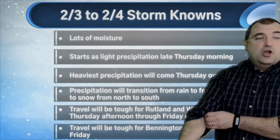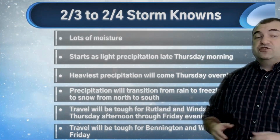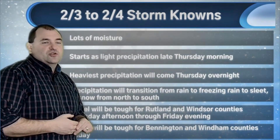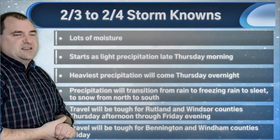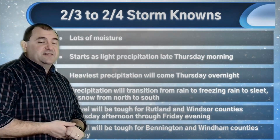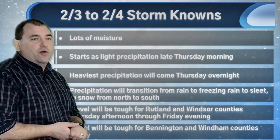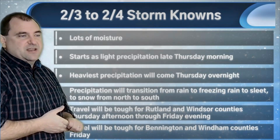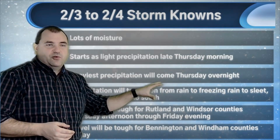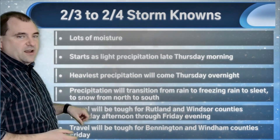Let's try to break this down into knowns and unknowns. First of all, there's lots of moisture with this storm. I think everybody sees a liquid equivalent of precipitation of an inch to an inch and a half, which is a lot. If that's all snow, that's 10 to 15 inches — probably more in a fluffier storm, but this wouldn't be fluffy snow. And if a lot of it falls as freezing rain, ice accumulations could be a quarter inch to a half inch, maybe even a little bit more. Get above a third of an inch and you start to really have issues — roads will be terrible and you start to have some issues with power lines. Precipitation starts light late Thursday; the heaviest comes Thursday overnight.